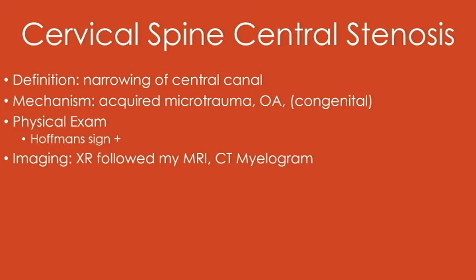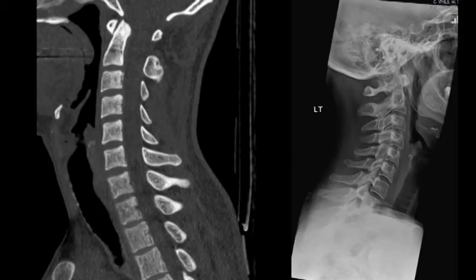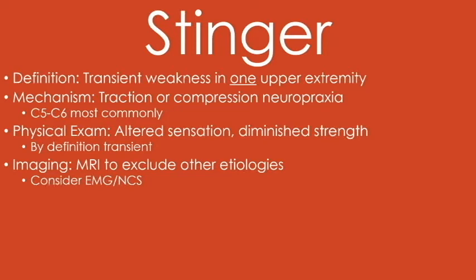As far as return to play, they can probably do some sports, but they really shouldn't return to football, rugby, or those kinds of sports — although there are NFL players who are playing with this right now. Stingers are a transient weakness in one upper extremity, usually a compression or traction neuropraxia of C5-6. They're going to have altered sensation and diminished strength. They may need MRI or EMG if they're not getting better or having recurrent symptoms. These players need to come out of the game, but if it happens in the first quarter and at halftime they're re-evaluated with normal strength, they could potentially go back in. But if they're having recurrent or persistent symptoms, it needs to be worked up.